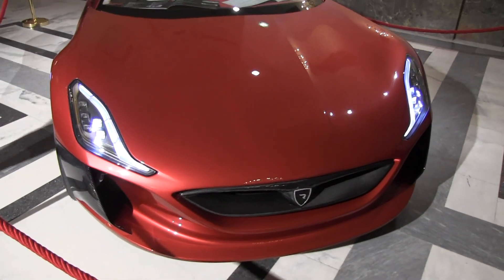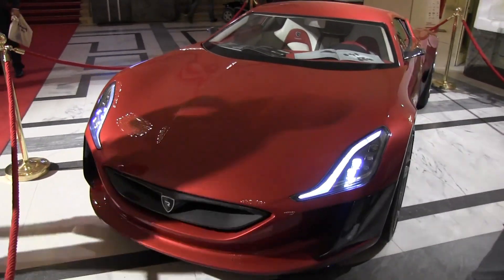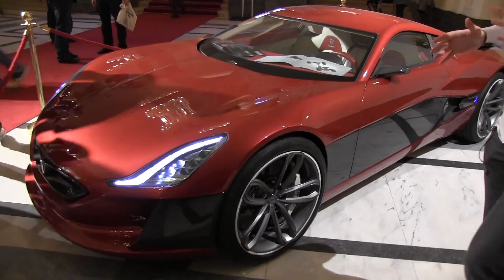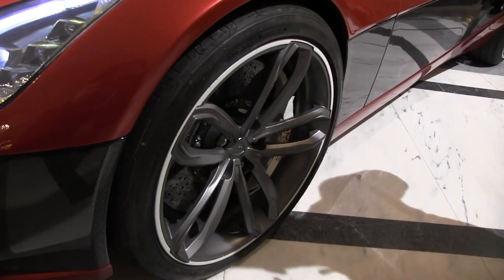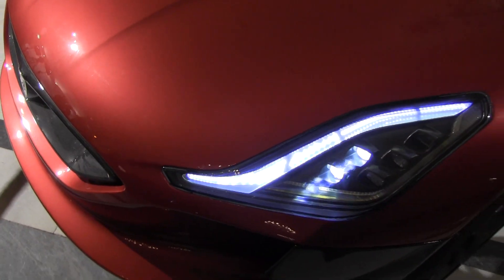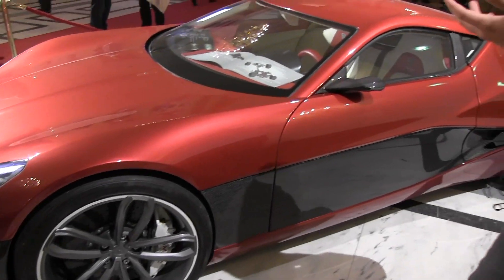My idea was not just to make a sports car with batteries but to make the best sports car, or the next generation of sports cars. The architecture we have of these four motors, which can independently control each wheel, is a small revolution in the car industry. It enables us to have much higher performance compared to traditional sports cars because we can send dedicated torque to each wheel and change that 100 times per second, because electric motors are very responsive.